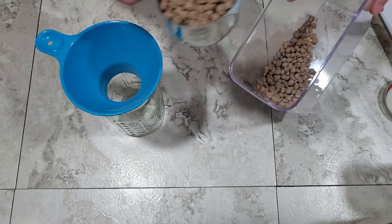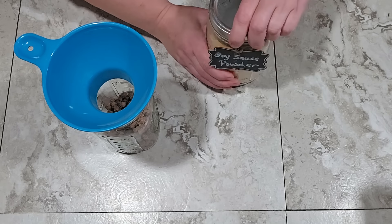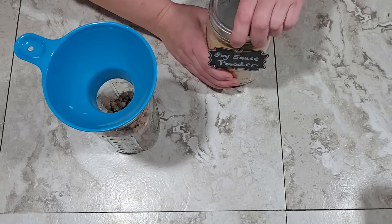Next I'm adding seasoning, starting with soy sauce powder. I get this from a store called Firehouse Flavors — I'll put their link in the description box. I keep my powders like this in mason jars rather than the original packaging because it really helps keep moisture out so they don't clump up over time. I'm using a quarter cup of the soy sauce powder. Next, a teaspoon of beef bouillon — just use whatever you like.